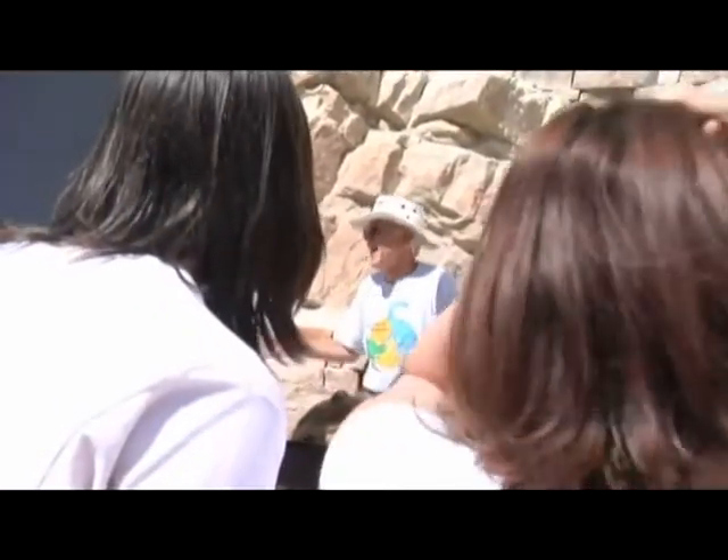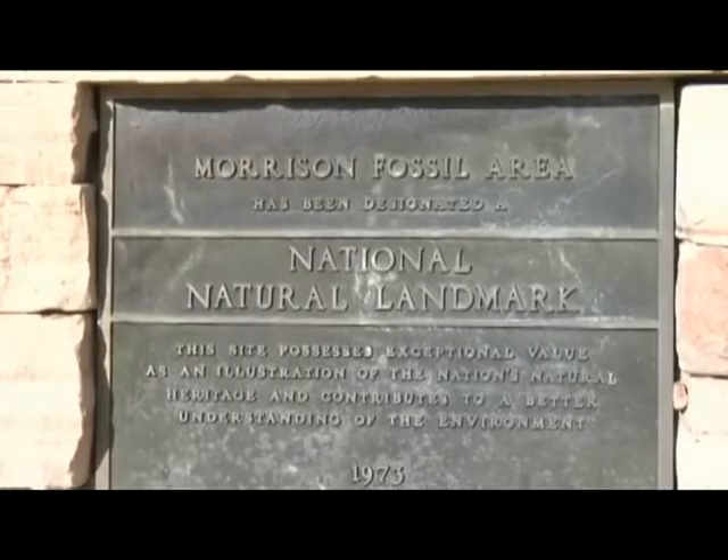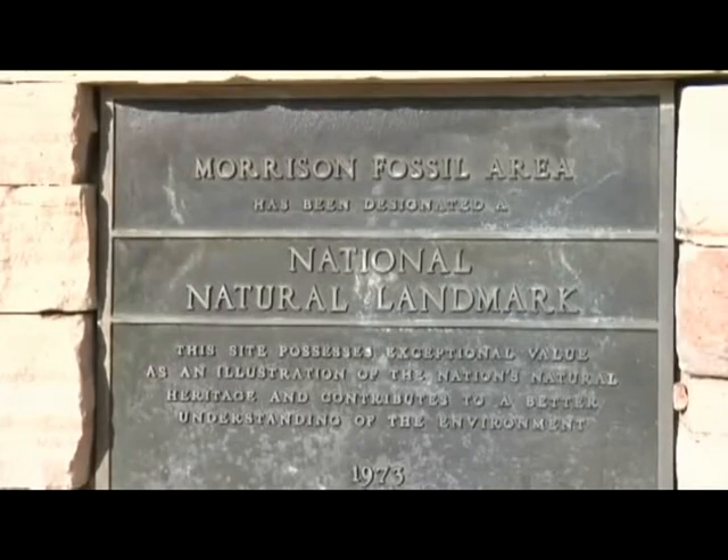That's when it and one of the historic dinosaur bone quarries near Morrison were designated the Morrison Fossil Area Natural Landmark by the National Park Service.